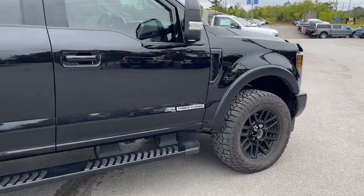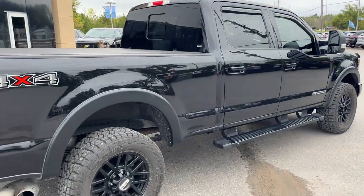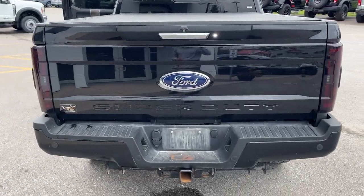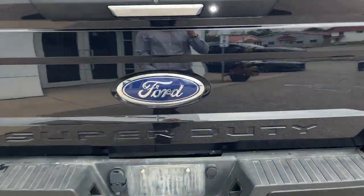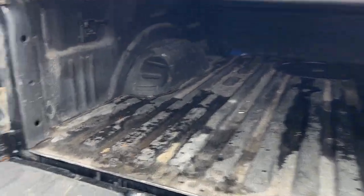Of course it's powered by the dependable 6.7 liter Power Stroke turbo diesel, the six and three quarter bed, dual exhaust. Coming around back you have a reverse camera and parking sensors, all your different trailer connections, the tailgate step here in the bed, and the Ford tough bed spray-in bed liner.